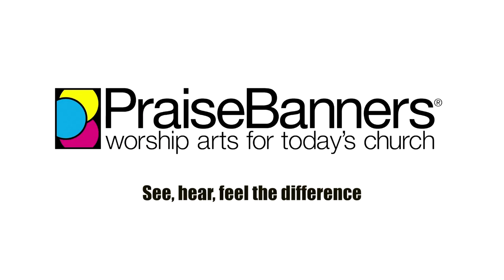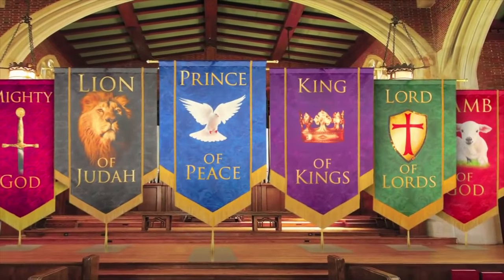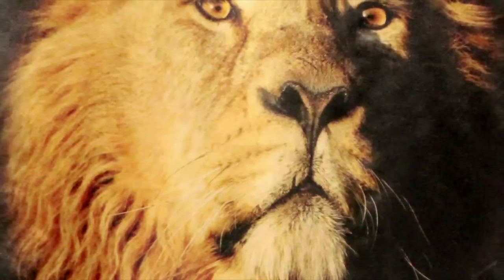Welcome to the Praise Banners Difference. Our elegant fabrics and quality finishings are a cut above the rest. See the difference.